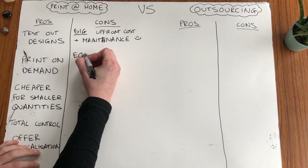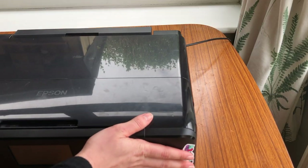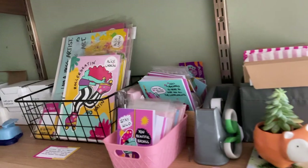The second con is equipment and packaging obviously does still take up space. My printer is an A3 printer — it's not small, it's not massive, but it takes up some office space. I also have a shelf for packaging and materials.